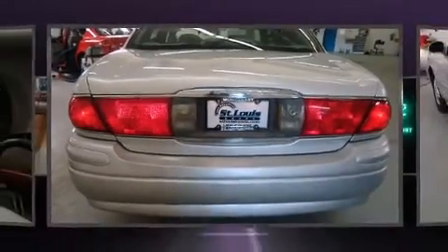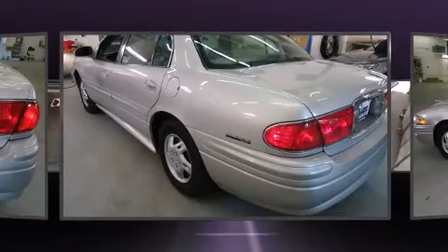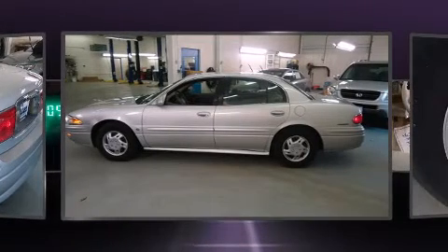Top features include air conditioning, one-touch window functionality, variably intermittent wipers, fully automatic headlights, and cruise control.